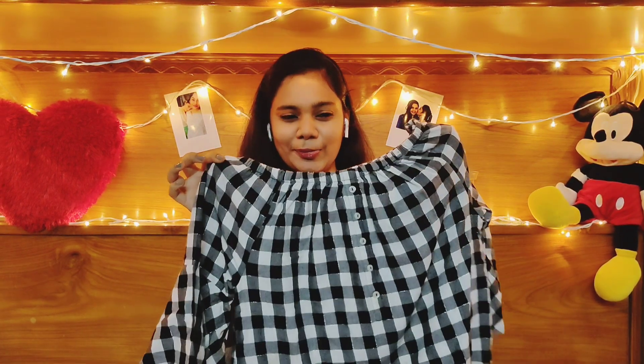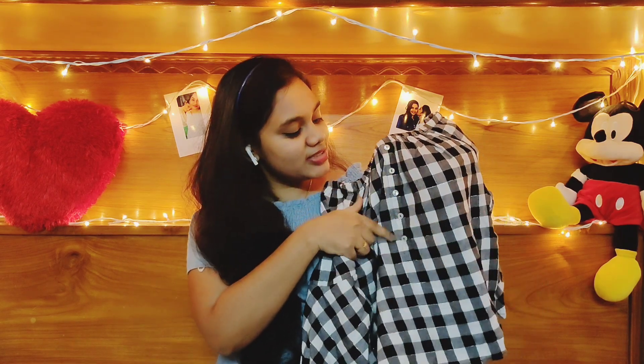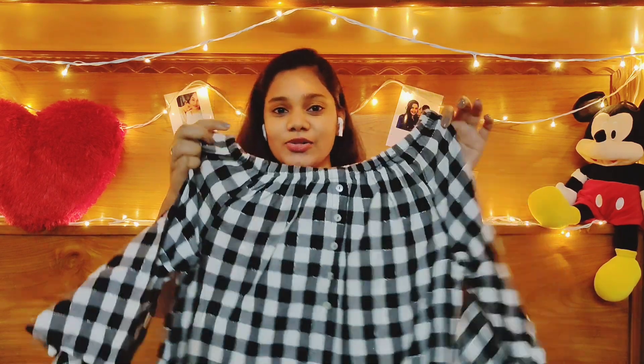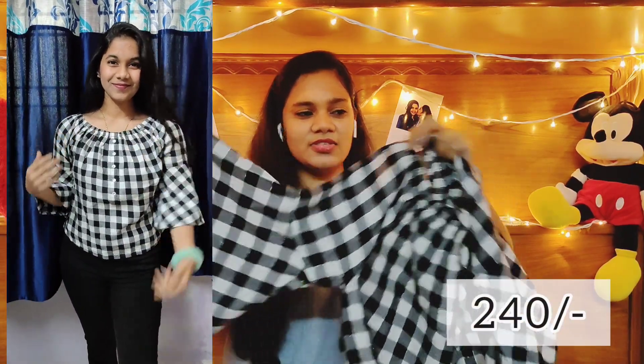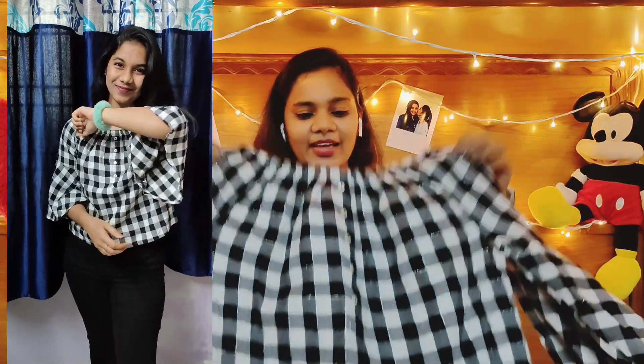The first one I've got is this black and white chic cute crop top. It has got a button detailing in the neck part and also the elastic, so it's obviously an off-shoulder top. It has got bell sleeves, almost three-fourth, and it is such a cute top from the brand DNMX.